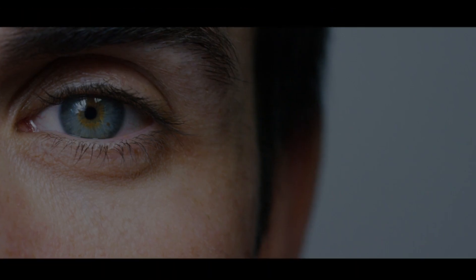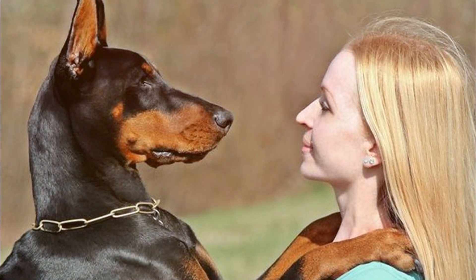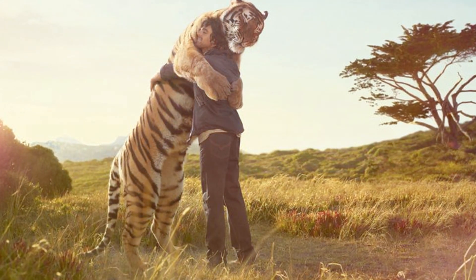5. Maintain eye contact. Keep eye contact with the animal without staring aggressively. This shows confidence and can discourage some animals from approaching.